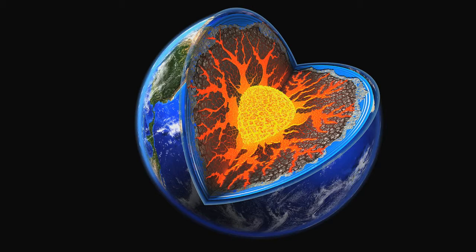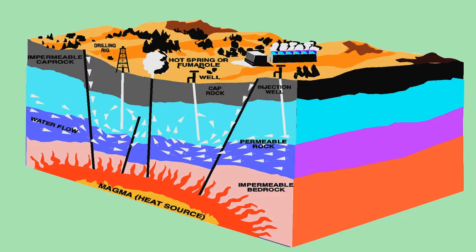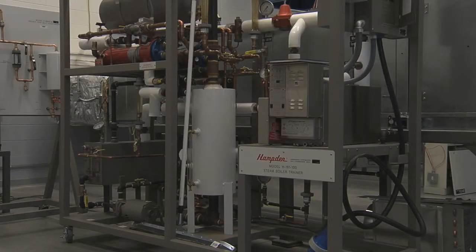Deep underground, there are reservoirs of water that are hot because of the heat of the core of the earth. If the steam forces its way out, it causes something you may have heard of: geysers. The steam from this can be used to produce power, but in this situation, they're using what's called a geothermal heat pump.